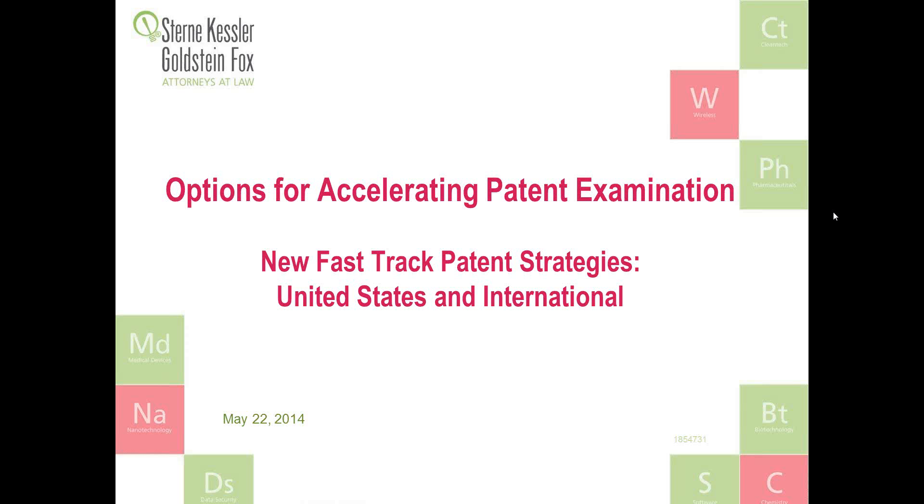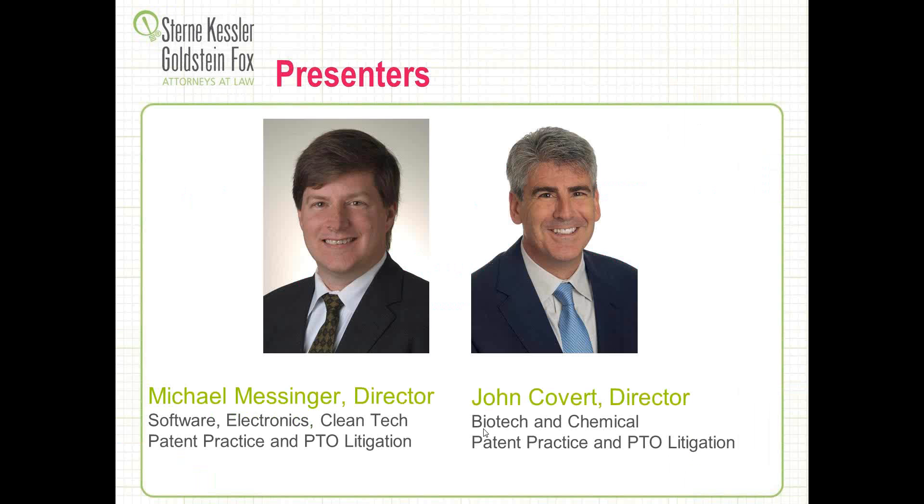Hi everyone, and welcome again. This is Mike Messinger. I'm a partner here at Stern-Tesler, here with my fellow partner John Covert. We practice in the area of fast-track patent examination. I primarily focus on software, electronics, clean tech, and renewable energies. John focuses on life science, biotech, and chemical areas.